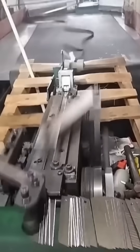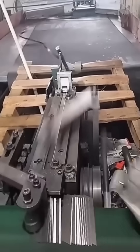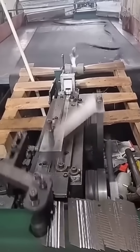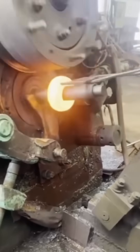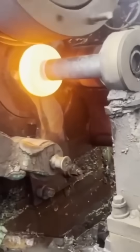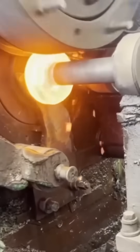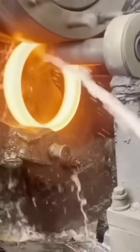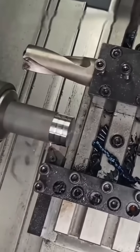Steel blades forged in fire, edges sharpened for precision and durability. Iron rings hammered into shape — centuries-old blacksmithing still alive in modern hands. A lathe renders steel smooth, every turn revealing polished perfection.